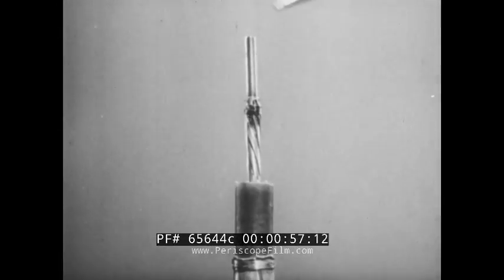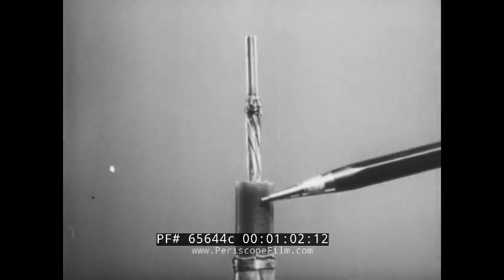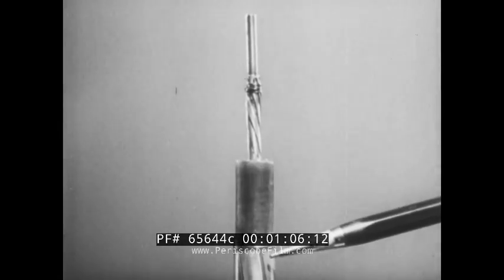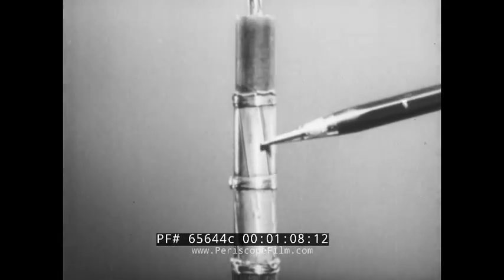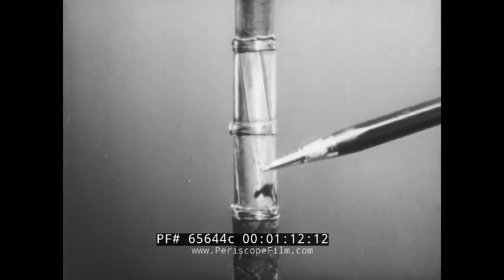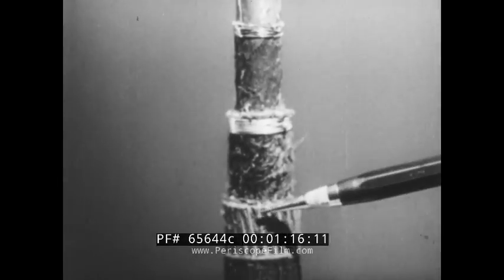Let's take a closer look at the specially constructed cable that performs that job. Around the small copper wire goes a layer of tough plastic insulation. Over that, a flexible tube of thin copper ribbons to complete the electrical circuit. Then a layer of jute, armored with a wrapping of heavy steel wires and still another protective layer of jute.